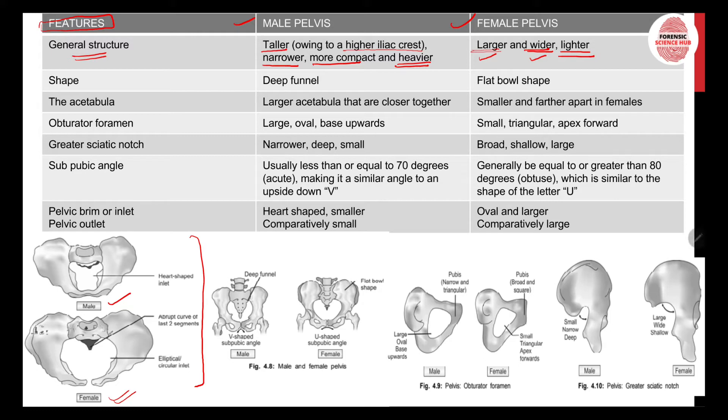Regarding shape, the male pelvis is deep funnel-shaped whereas the female pelvis is flat bowl-shaped, as you can see in this picture. For the acetabula — the cup-like socket into which the head of the femur attaches — the male pelvis has larger acetabula that are closer together, whereas in females the acetabula are smaller and farther apart.